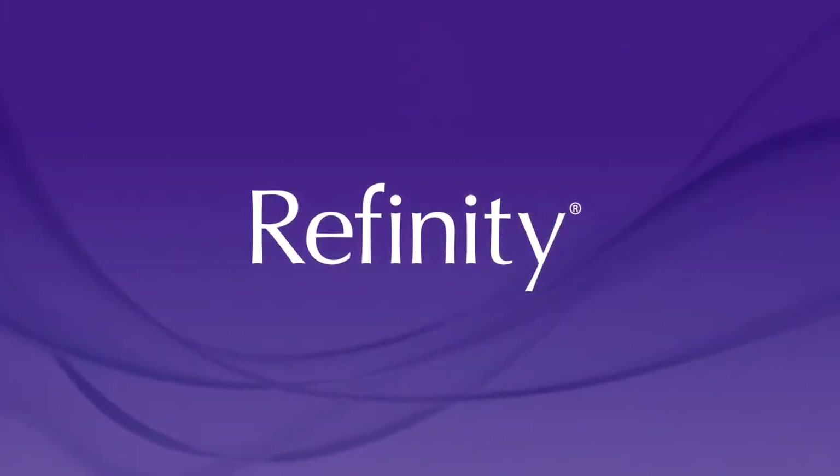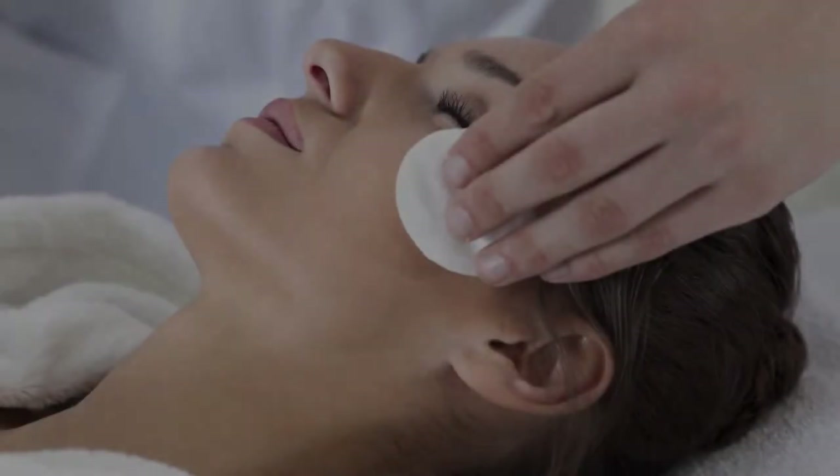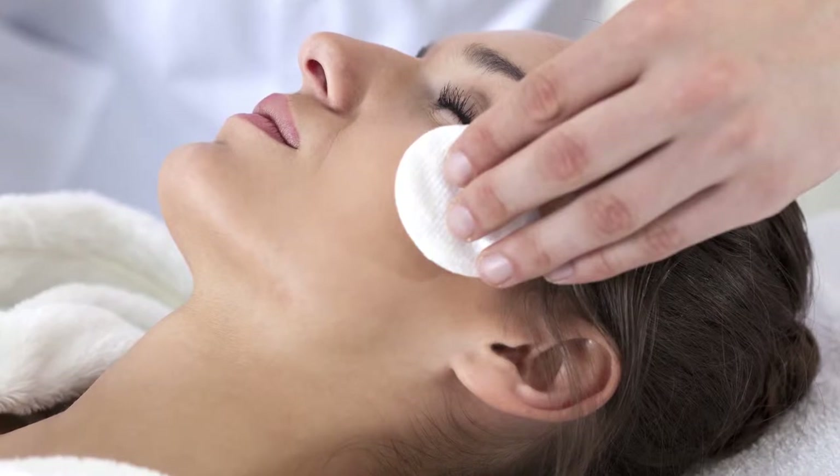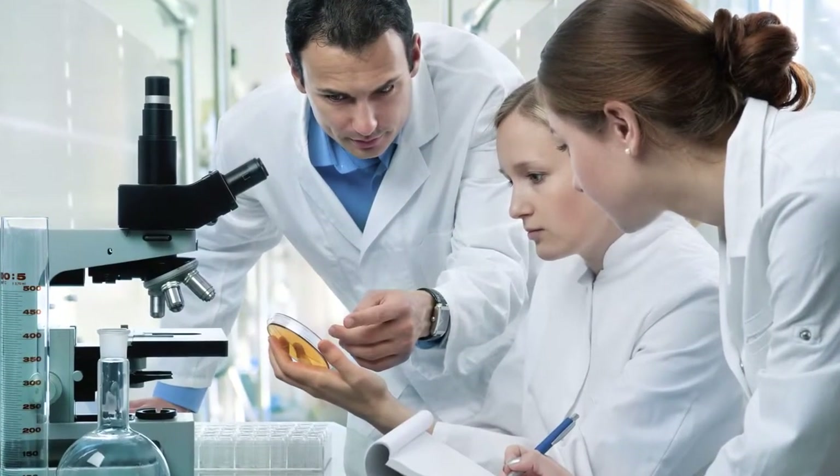Cosmoderm Bioscience is pleased to present this application training video for the Refinity Skin Health System. For years, skin care specialists have struggled to find a skin care system with the right balance of potency and tolerability.